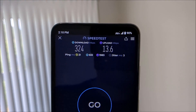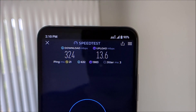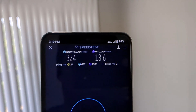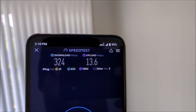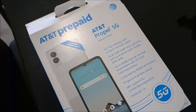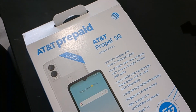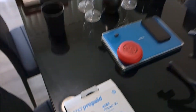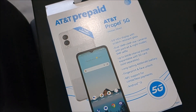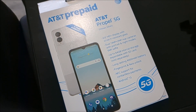All right, so AT&T obviously needs to work on their upload a bit, but 324 megabits per second ain't bad. This is possible because this phone supports AT&T's Band N77 for mid-band 5G support, which delivers some pretty fast speeds, and I think that's pretty good because this is an $80 prepaid phone. So thanks for checking this out.